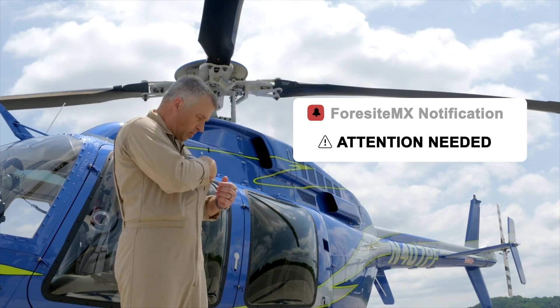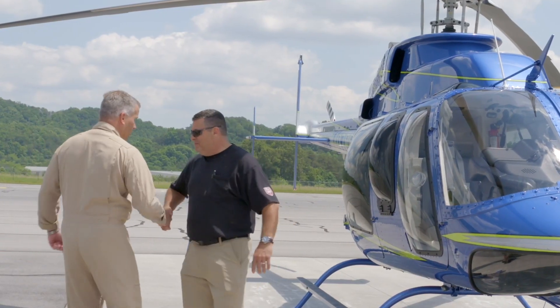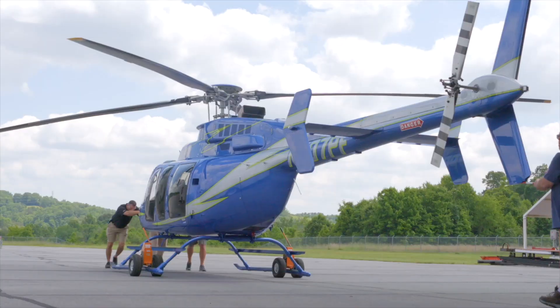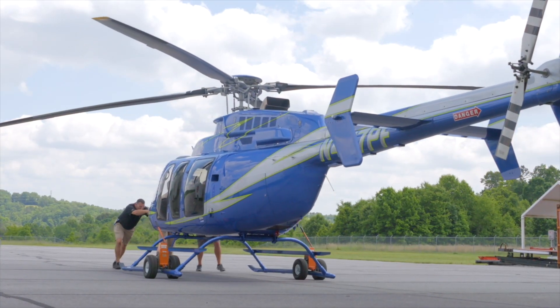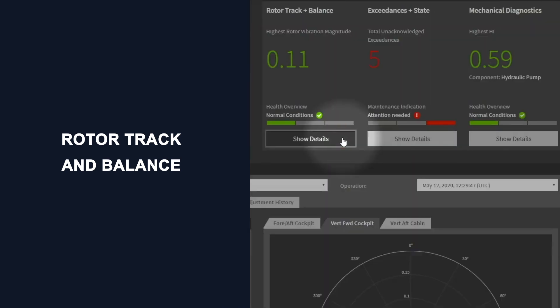The Foresight MX developed by Green Power Monitoring Systems provides the Bell 407 with a Health and Usage Monitoring System, or HUMS, which allows you to view essential data related to rotor track and balance from any flight vibration alerts.